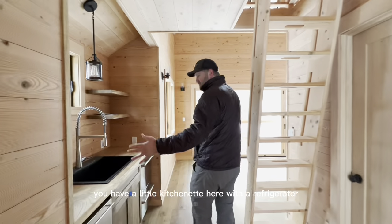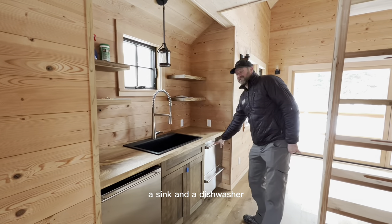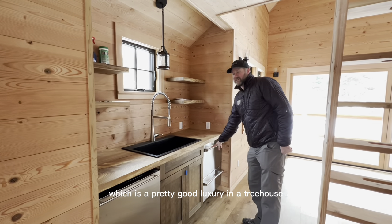As you walk into the treehouse you have a little kitchenette here with a refrigerator, a sink, and a dishwasher — which is a pretty good luxury in a treehouse.